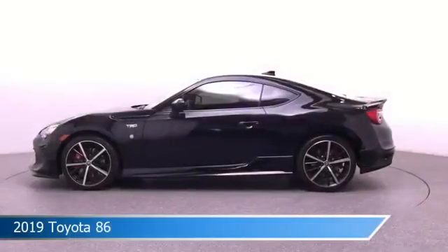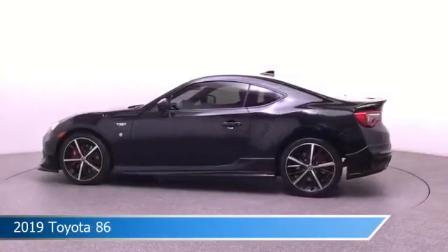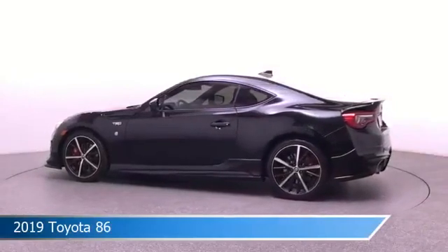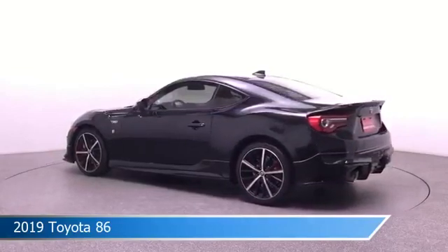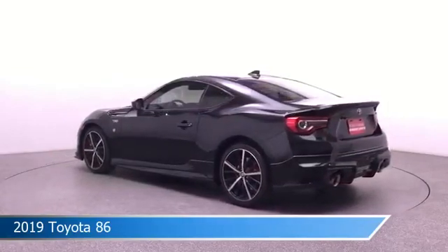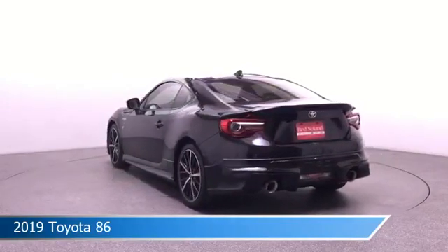Take a look at this 2019 Toyota 86, equipped with a close-ratio 6-speed manual transmission in Raven. This car comes with some great features including alloy wheels, HD radio, anti-lock brakes, audio controls on steering wheel and more. Come in and check it out today.